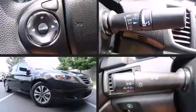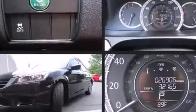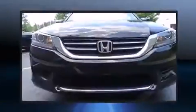Sensibility and practicality define the 2014 Honda Accord. With less than 30,000 miles on the odometer, this four-door sedan prioritizes comfort, safety, and convenience.